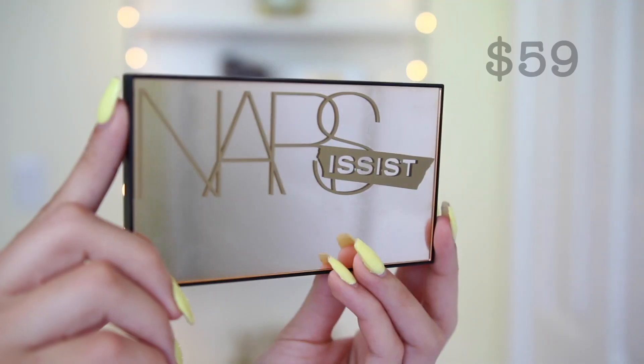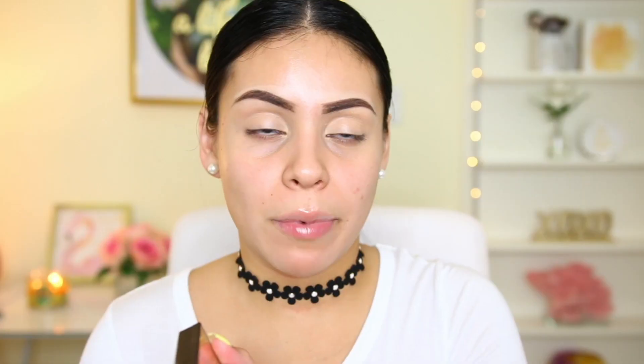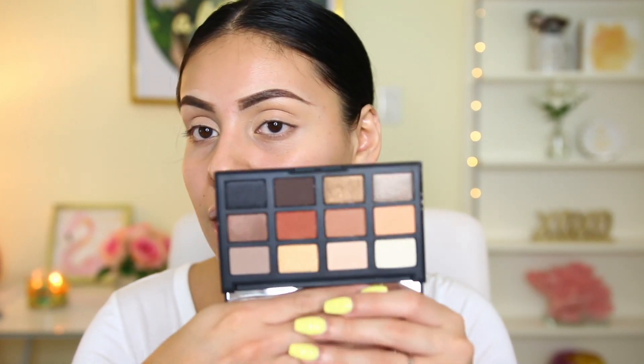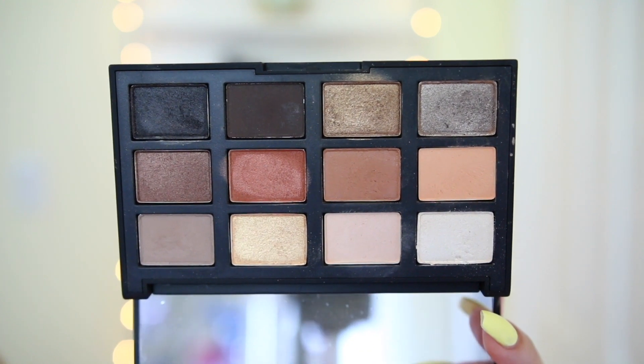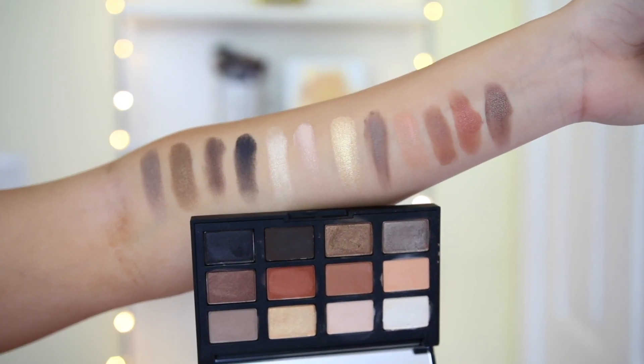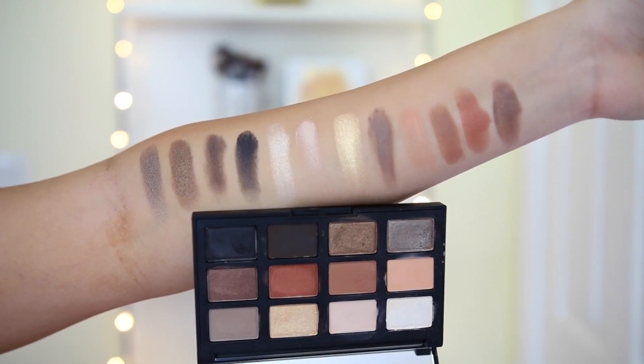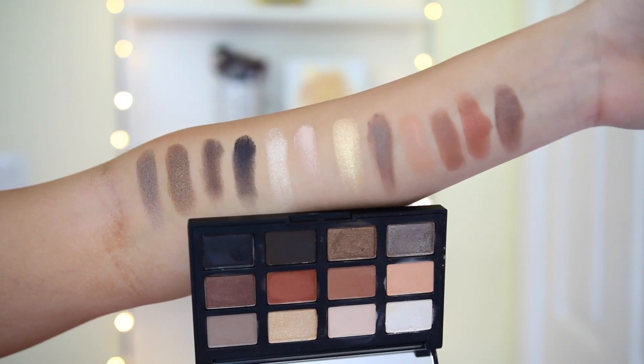I picked up a new eyeshadow palette — this is the NARS Narcissist Loaded Eyeshadow Palette. Look at how beautiful the packaging is. I've tried a NARS blush and bronzer palette and I'm obsessed with it — it's absolutely stunning and 100% worth the money. So I figured I would give their eyeshadows a try. It's like the perfect neutral palette. There's a little bit of fallout when I rub my finger in the palette, but that happens with a lot of my eyeshadows.